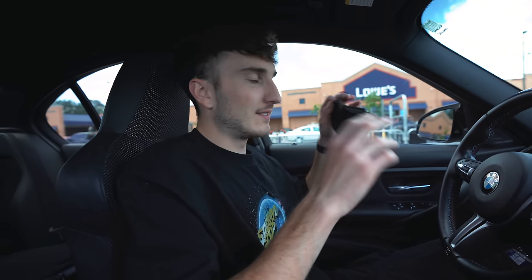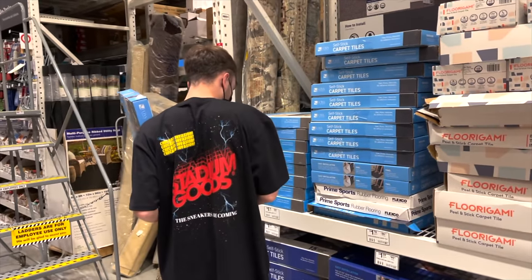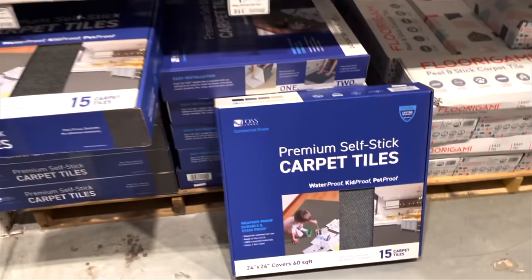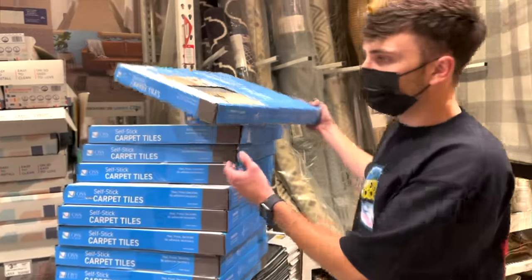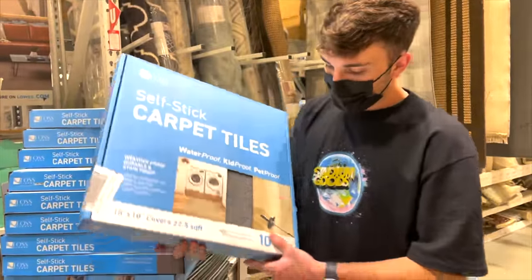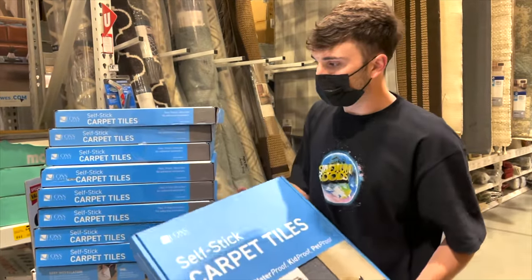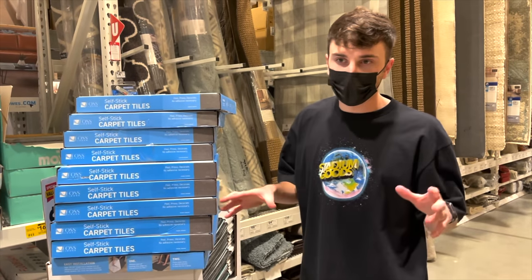We just got to Lowe's — we're going to grab some tiles for sound deadening around the set area and then go back and put together the new set. We decided to go with this color, it's $1.16 per square foot. We're doing 225 square feet — 10 of these. We like this color better than the other one and it's cheaper. This should work, we might need more in the future, but it'll cover like a 15 by 15 foot area.